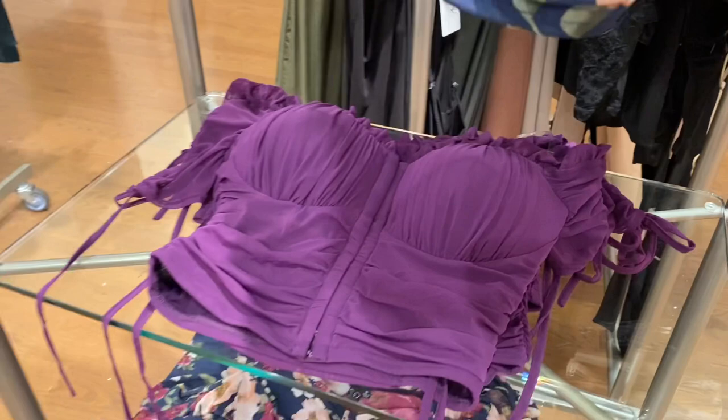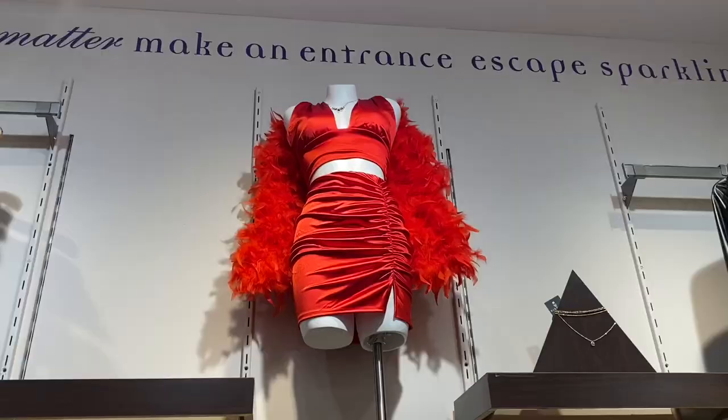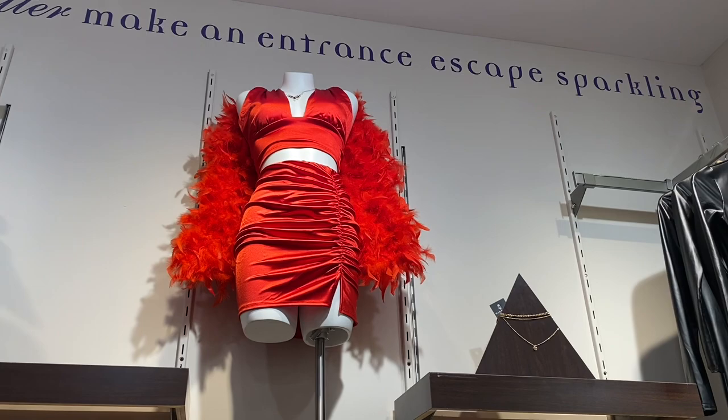This top has sleeves too — it's a crop top. You can also get this style, it's a little bit different. Here it is on the mannequin. Look at that dress — it's actually a two-piece, or maybe it's a dress that just cuts out on the front, but it has feathers. They have such cute stuff here.